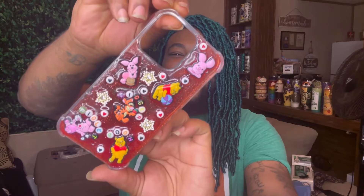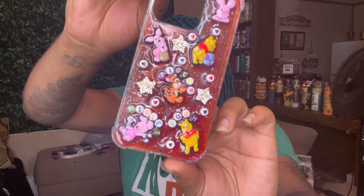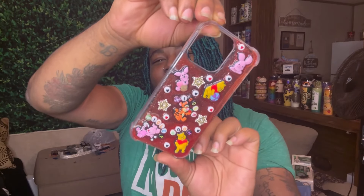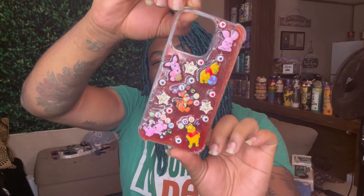Then we got this cute one right here giving Winnie the Pooh vibes. It's got Piglet, Pooh, Tigger — but Eeyore was not in the pack. And let me just tell y'all something to the people out here making charms: we need more Eeyore, okay? Eeyore is the vibe. I'm obsessed with Eeyore — Eeyore is my favorite.